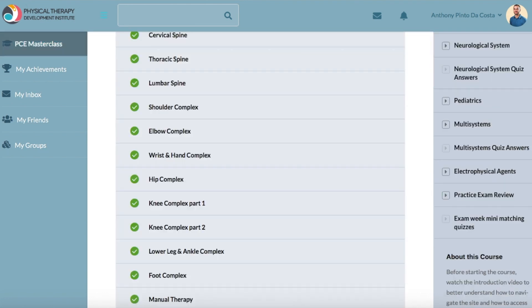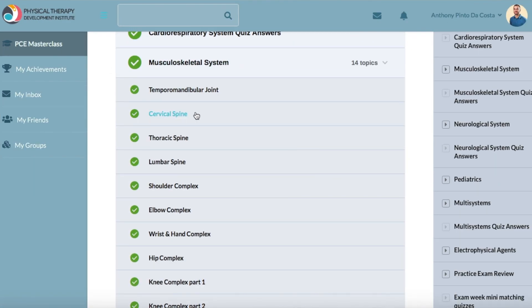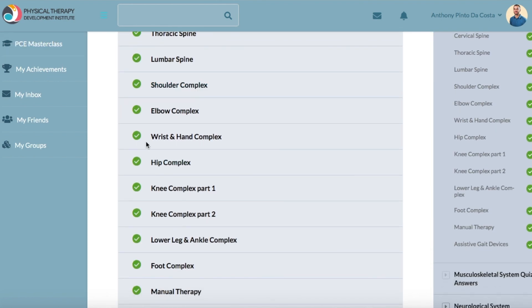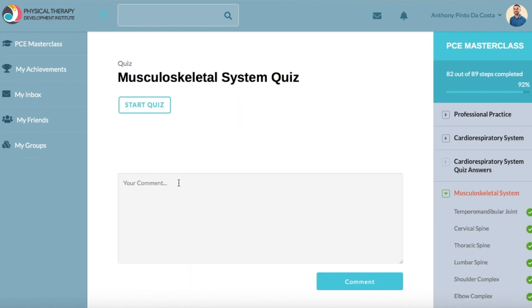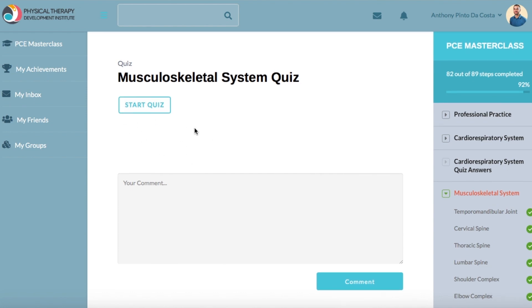Going back to the home page — still in the MSK section. After you finish all of the lecture videos you click the green arrow to mark them done, and there's a quiz at the end. This was a 50-question quiz, and it tells you what you scored and how you measure up to everybody else in the course — which is essentially how the PCE is graded, measuring you up against everyone who took it. Very relevant and very organized.